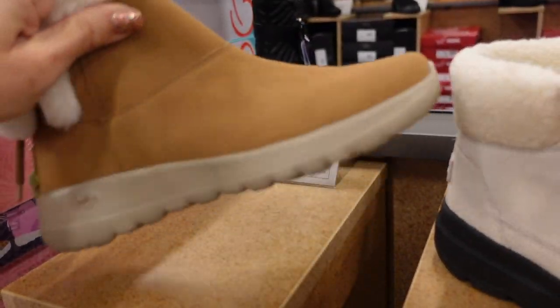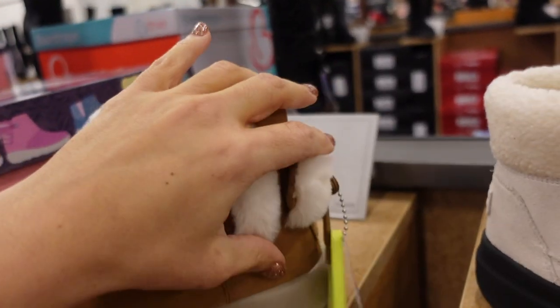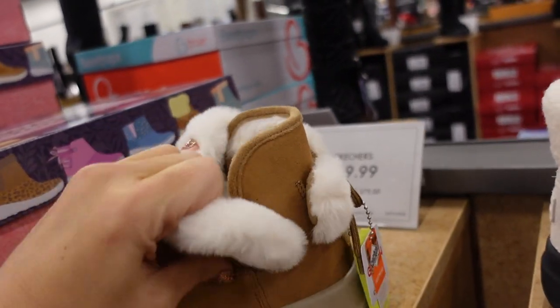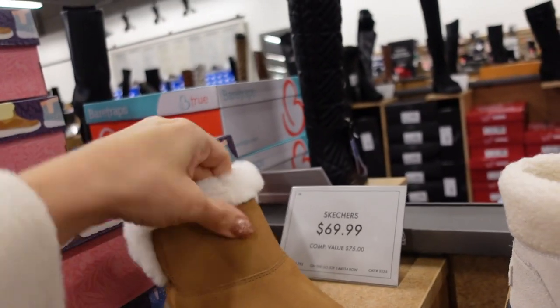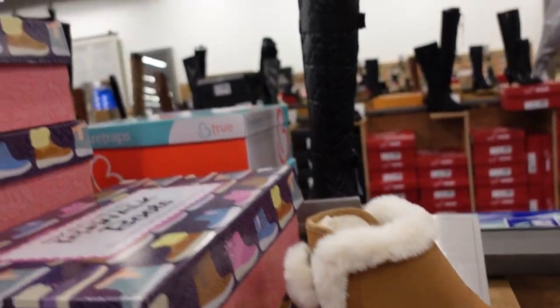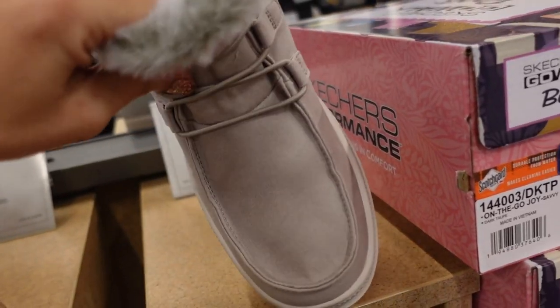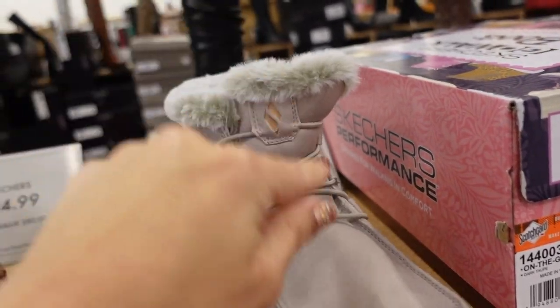Also seeing a new fur-trim little boot from Skechers — rounded toe, rubber bottom, same cushioning, and instead of a zipper it's just stretchy with elastic. Comes in camel with ivory fur and black with gray. They're $69.99. Another new Skechers boot has the rounded toe, elastic bungee with fur trim in gray, also in chestnut.